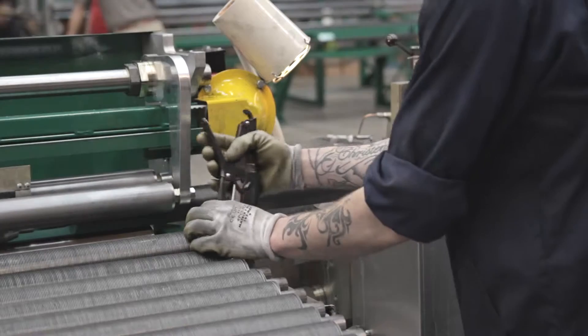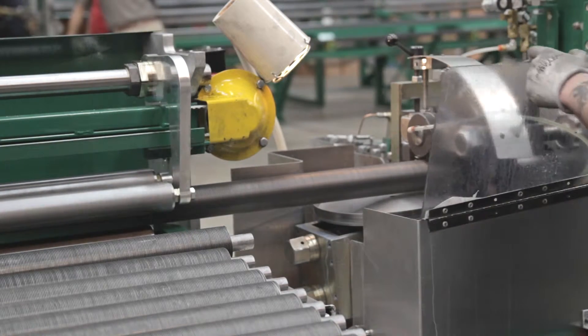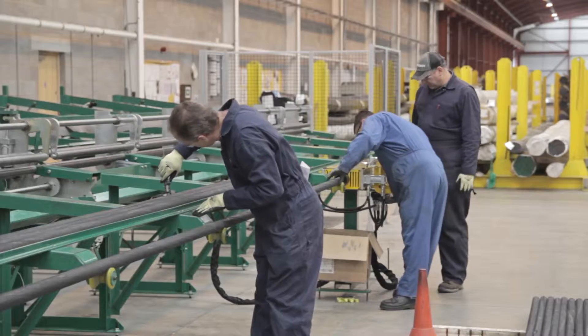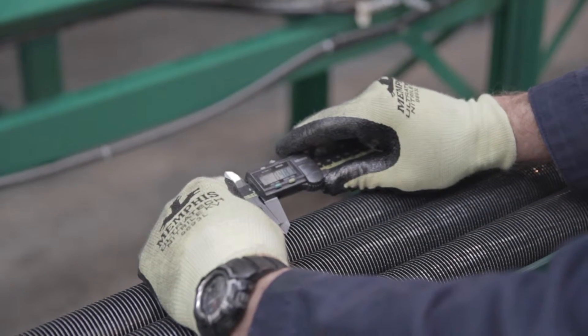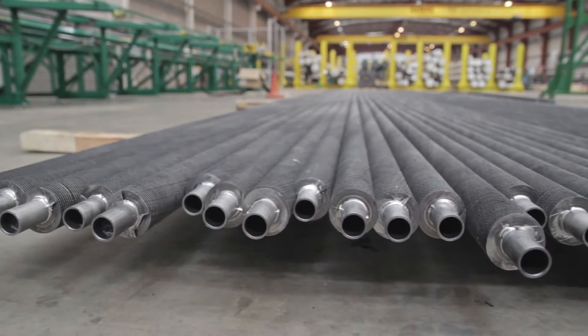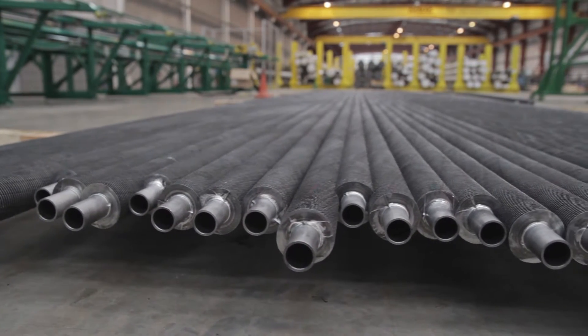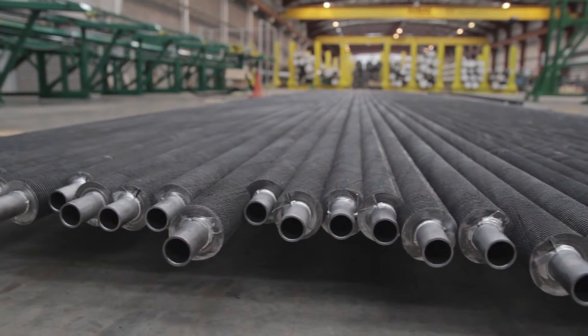The versatility of McElroy machines will allow Salem to produce seven types of applied and extruded fin tubes. The quality of the end product sets McElroy apart from the rest. McElroy's disk technology makes it possible to use the least amount of material necessary to produce a quality product at a significant cost savings.